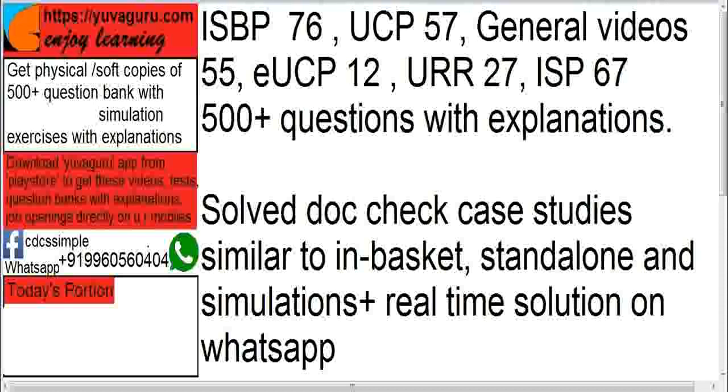All these videos cover the latest versions of all five publications — basically five books: ISBP 745, UCP 600, eUCP 1.1, URR 725, and ISP 98. As and when editions are changed, the videos are updated accordingly. There are also 500-plus questions with explanations and correct answers. The explanations are very important so you understand why each answer is what it is. It also includes doc check case studies similar to in-basket, standalone, and simulation exercises, plus real-time solutions on WhatsApp and practice tests available on the app.